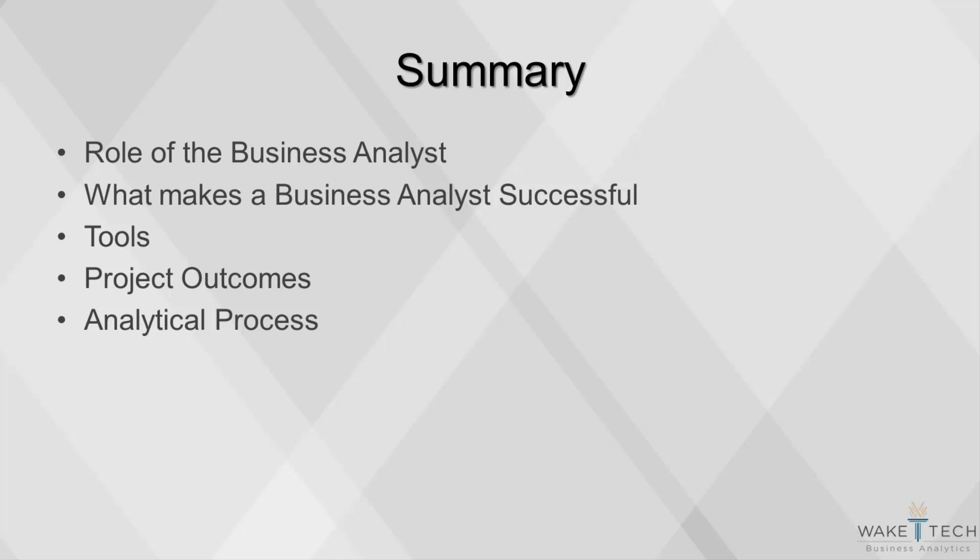This concludes our introductory video about business analytics. Today we covered the role of the business analyst, what makes a business analyst successful, and an overview of tools, project outcomes, and the analytical process. Thank you for joining us.